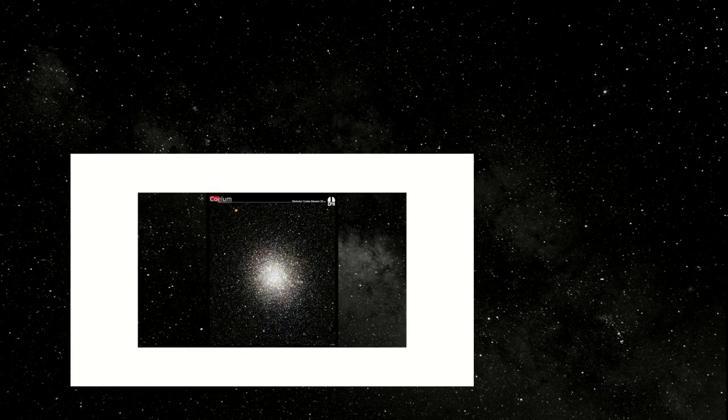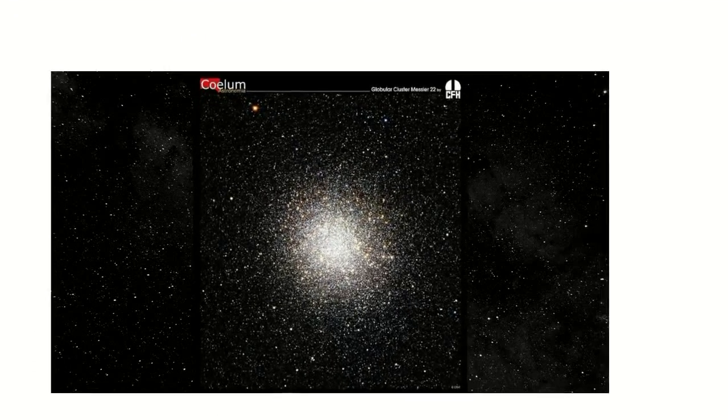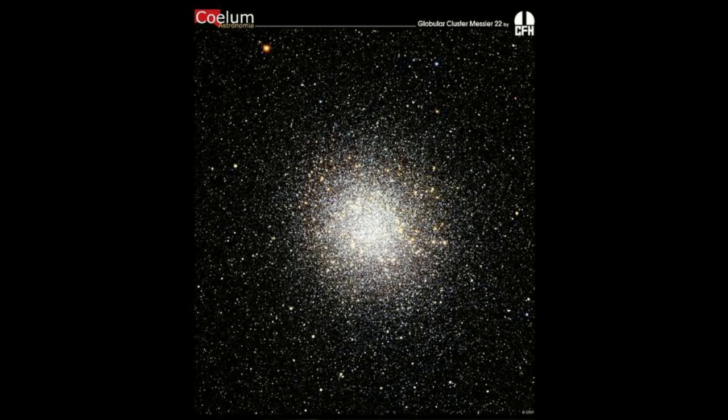Our next object is located just to the left of the top star of the teapot and has the designation M22. M22 is another type of cluster called a globular cluster. Don't let the similarity in the name fool you — this is an entirely different kind of object than an open cluster. Globulars are tight balls that are gravitationally bound, unlike an open cluster where the stars just happen to be in the same area. Other differences are that globulars are old and very far away. M22 is 10,400 light years away — for a globular cluster, that is close. It is estimated that M22 consists of as many as 70,000 stars packed into about 100 light years.